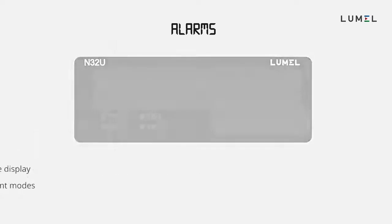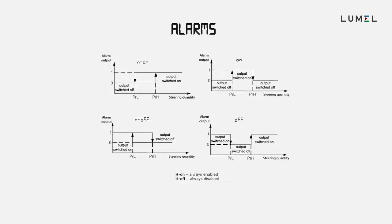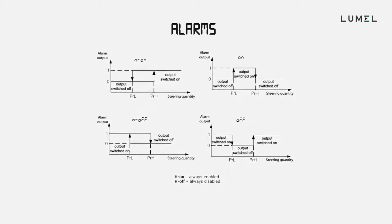Each of the alarms can be configured to work in one of seven different modes, including control state for alarms via RS485 Modbus.